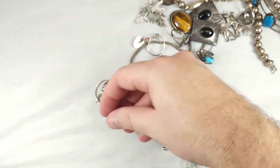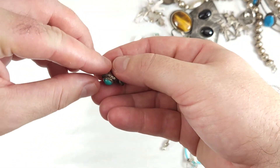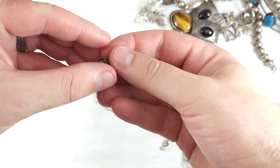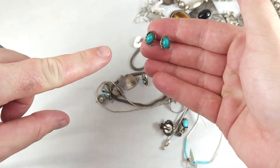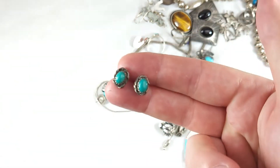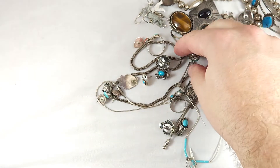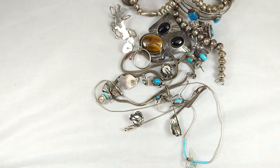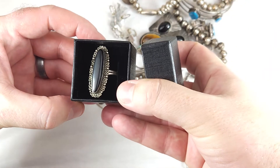Pretty much all the pairs are here. There are a couple of singles, but something like this would be very, very popular. You'd be surprised — this is the stuff that a lot of times can sell better than a really big pair of earrings, because these are just very nice studs with nice turquoise in them.